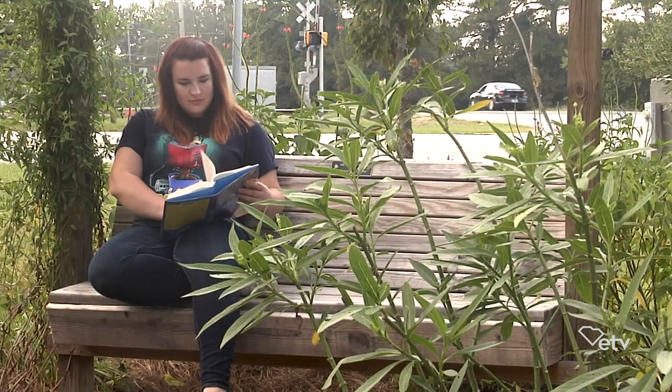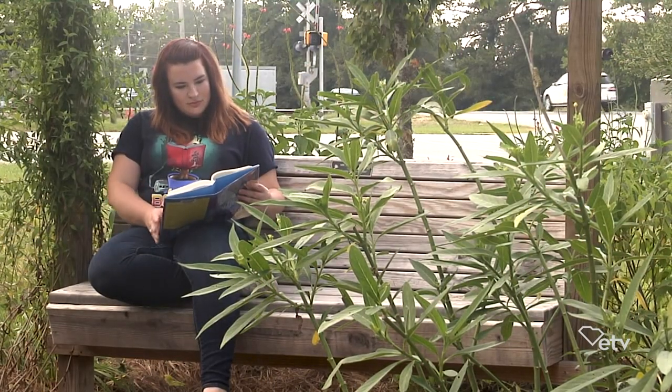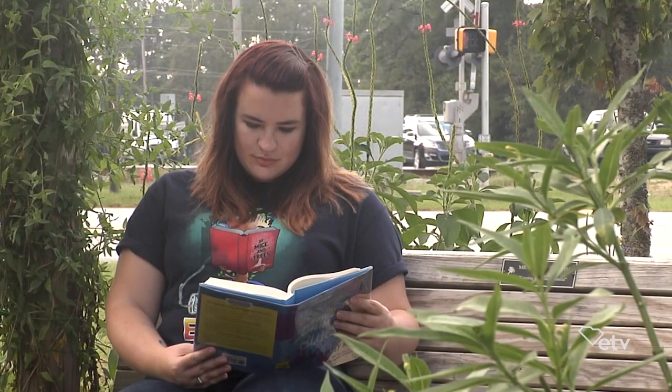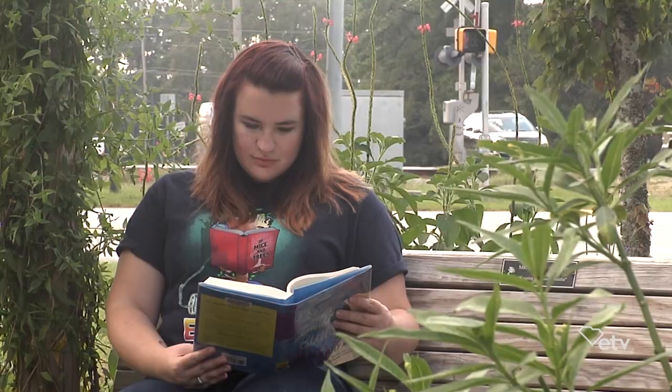Absolutely, and that was the main goal for the library in wanting to have a garden. They wanted a place of reflection, and it's so nice when I can see people sitting on the bench and enjoying the garden.